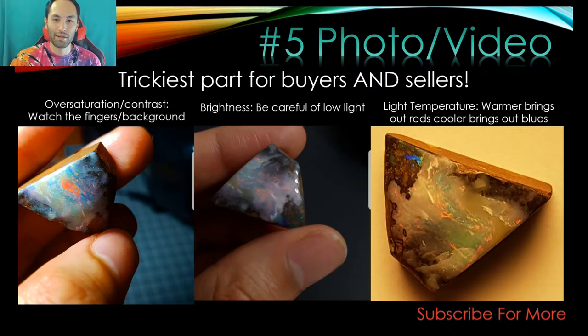The last photo manipulation issue is color temperature. I've got a bi-temperature light. In yellow light you get warm colors coming through the opal; under a cool light you bring out the greens and blues really well. It's a lot of fun and games but it can be pretty frustrating and deceptive.